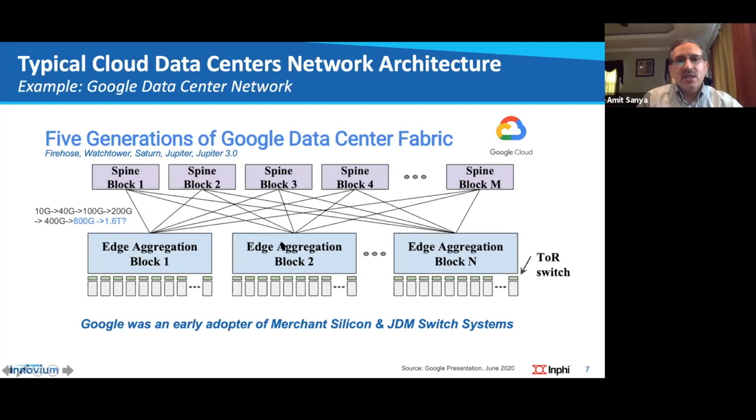Google was an early adopter of merchant silicon and developed their own switches across many generations. They have racks with top-of-rack switches, then an aggregation edge-aggregation block similar to the notion of a pod. They've moved their data center switches from 10 gig to 40 gig to 100 gig to 200 and 400 gig, and are looking at 800 gig next, with 1.6 terabit even further on the horizon.